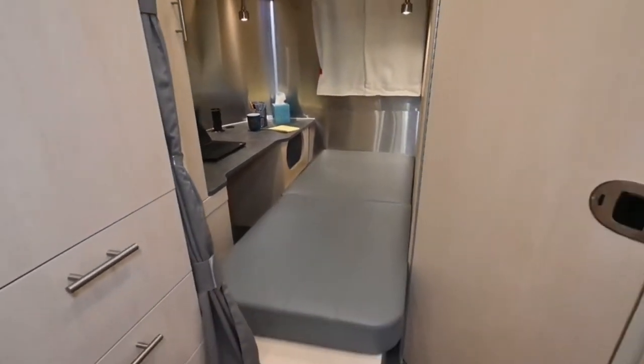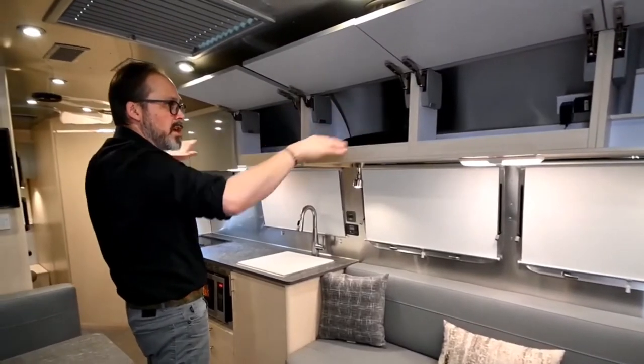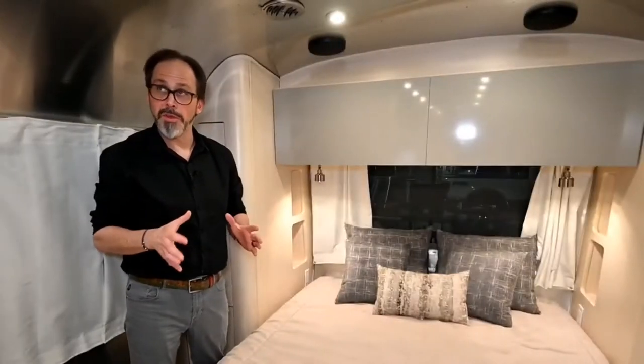The Airstream Flying Cloud also includes plenty of USB ports and AC outlets to keep your laptop and smart devices fully charged. You can even add mobile internet through the brand's connected service or an optional roof-mounted antenna. When you're ready to finally unplug for the day, there's plenty of room to relax, including a main bedroom with enough space for a queen bed.